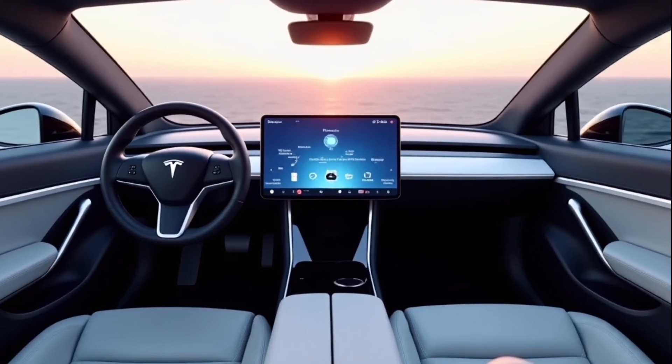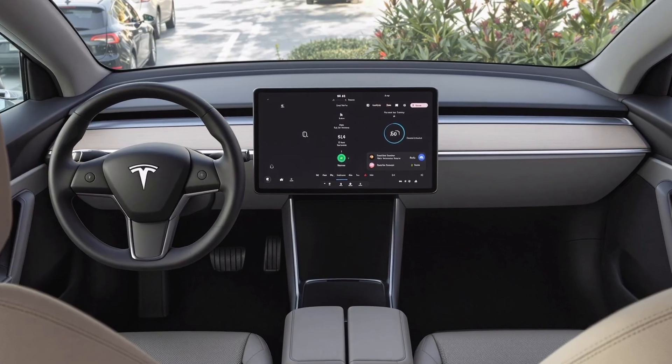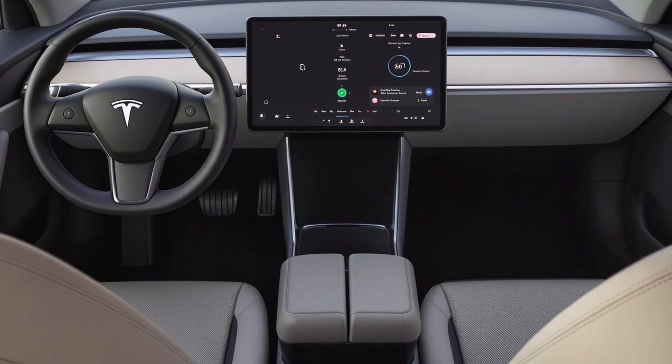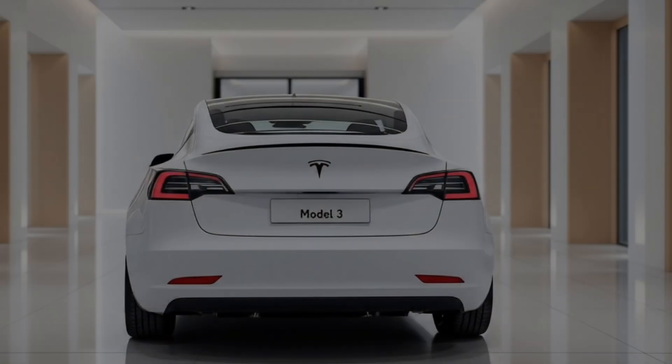The centerpiece, of course, is that massive central display with better resolution, faster response, and new software features that make everything from navigation to gaming smoother and more immersive. And yes, rear passengers now get their own small screen to control climate, media, and even some entertainment features, making every seat the best in the house.